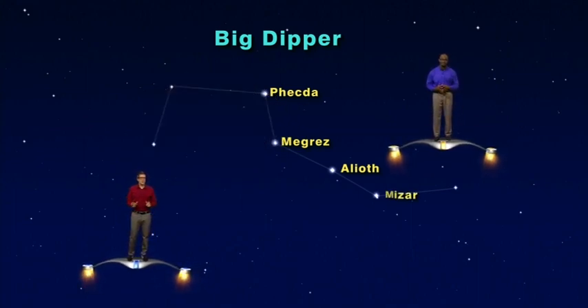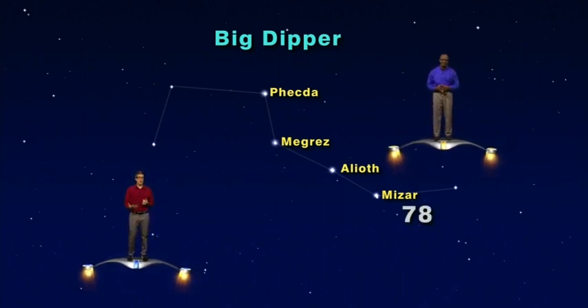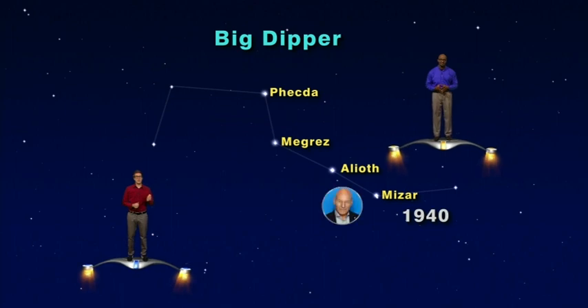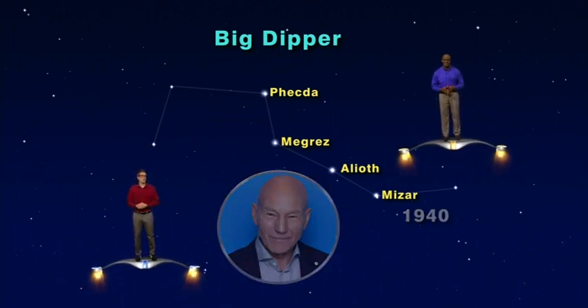Mizar, the star at the bend of the Big Dipper's handle, is 78 light years away, which means that when we look at Mizar, we see it as it actually existed 78 years ago, back in 1940 — the same year that Patrick Stewart, Star Trek captain Jean-Luc Picard, was born.